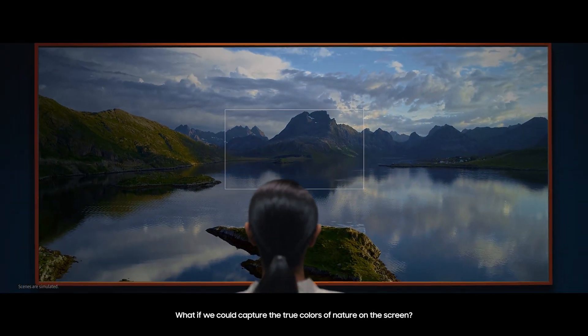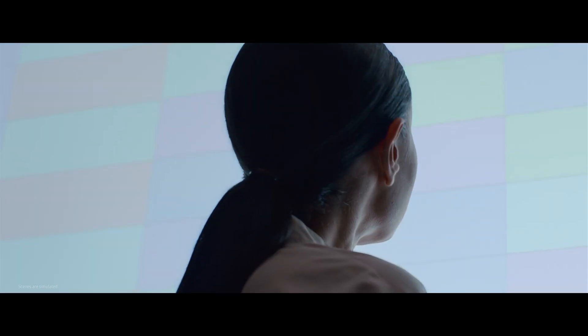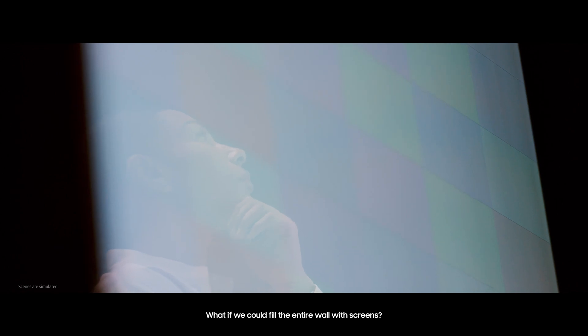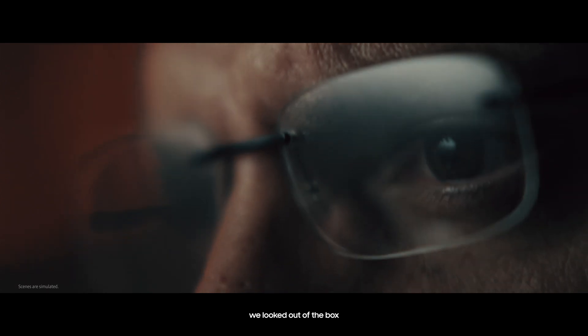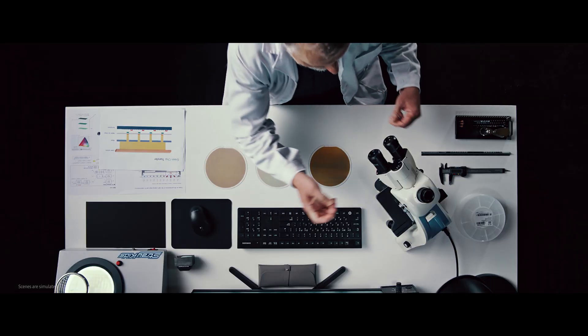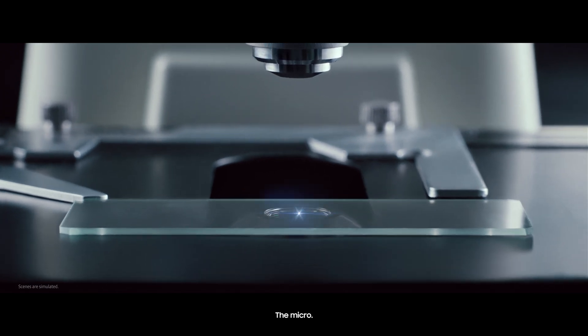What if we could capture the true colors of nature on the screen? What if we could redefine the shape of TV? What if we could fill the entire wall with screens? To open a new way to see, we looked out of the box and started from the smallest — the micro.